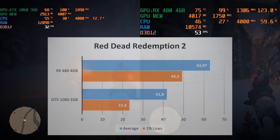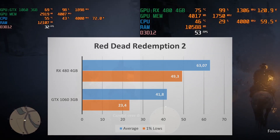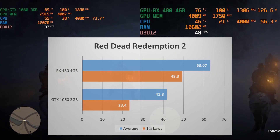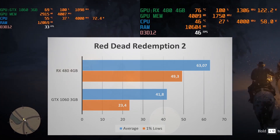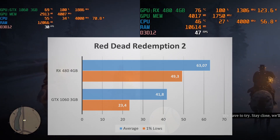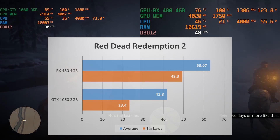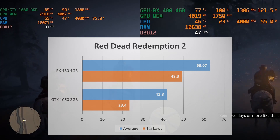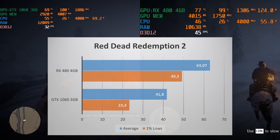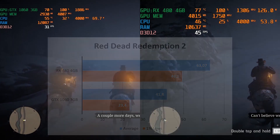Another game where the RX 480 has aged better — 63 FPS average compared to the 42 FPS of the GTX 1060. The RX 480 gives playable performance while the GTX 1060 is struggling to maintain above 40 FPS. The 1% lows are on a completely different level: the 1% lows of the RX 480 are actually higher than the average of the GTX 1060. That's a 110% increase. So if you had to choose between the GTX 1060 3GB or the RX 480 4GB, go for the 480.